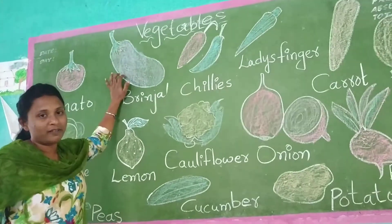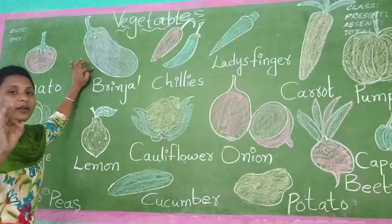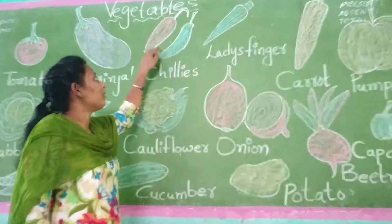Brinjal. Brinjal will be purple color. Brinjal will be chocolate color. Okay? Try it once. Brinjal will be. Okay? Now we will use it.